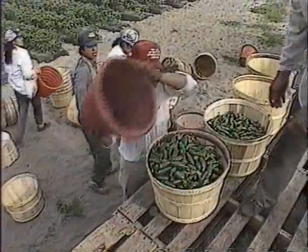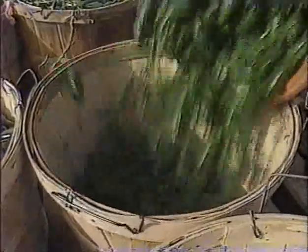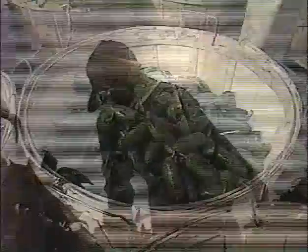Migrant worker Francisca Mendoza says it's much faster than the old way, but sometimes she claims it misses a basket or two. Regardless, this Florida farmer is sold on the idea, predicting that, like his jalapeno peppers, the new technology will become a hot commodity on farms nationwide.